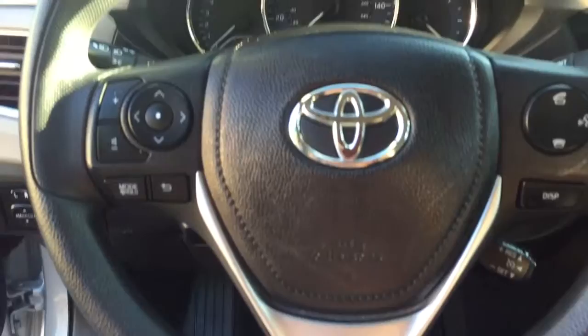It's got the Bluetooth hand controls. Check out the back seat — again, the interior is like brand new. No rips or tears.